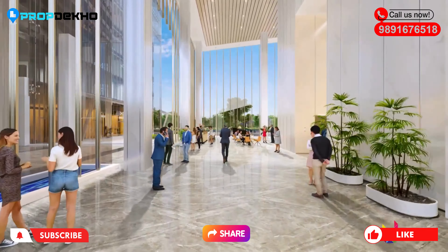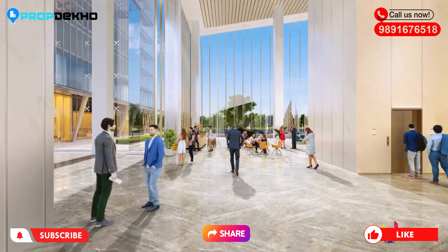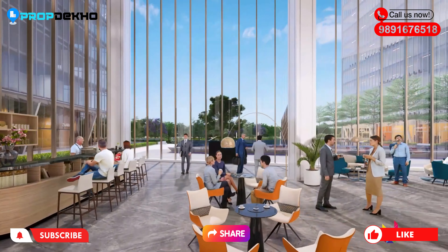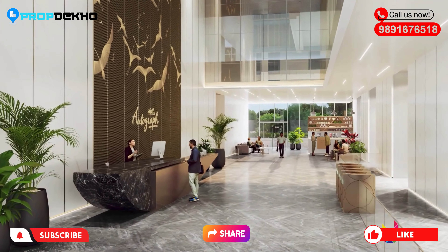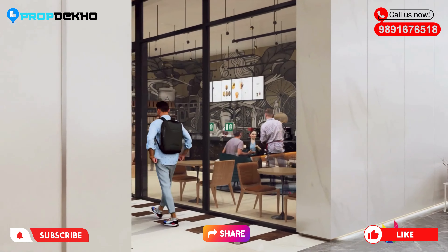Let's know a little about AIPL Group. AIPL is a value-based company and this project is RERA approved. AIPL has already delivered 60 projects across India in the last 31 years.